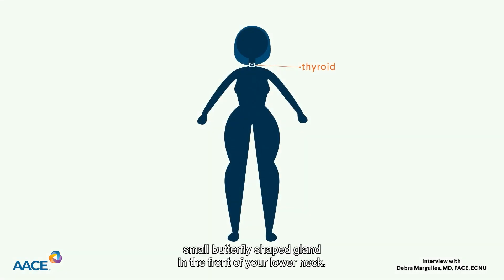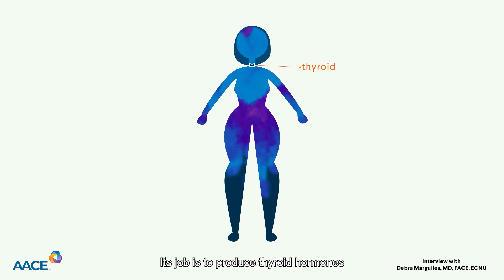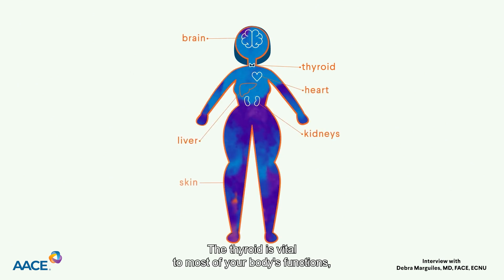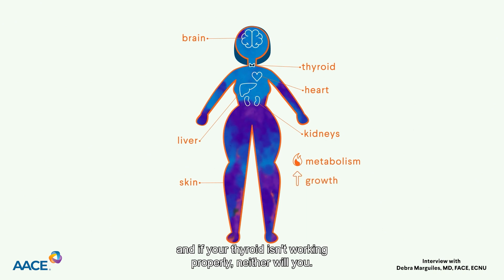The thyroid is a small butterfly-shaped gland in the front of your lower neck. Its job is to produce thyroid hormones that help to control how your body uses energy. The thyroid is vital to most of your body's functions, and if your thyroid isn't working properly, neither will you.